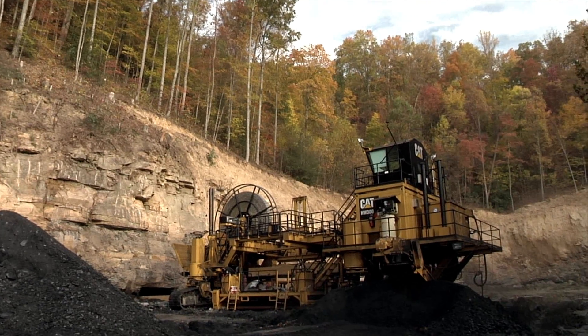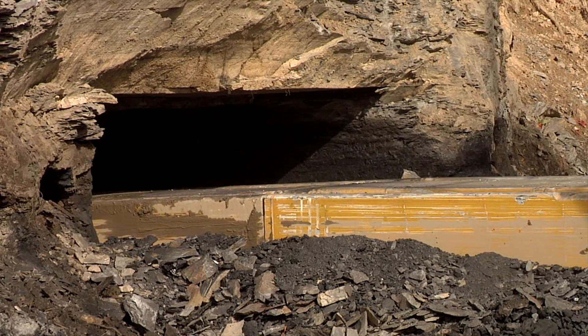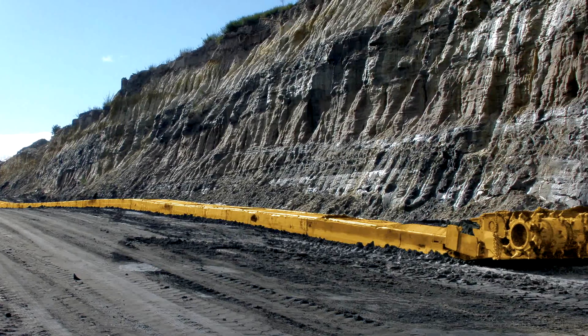Caterpillar Highwall Mining Systems will help you to produce coal as efficiently and as effectively as it is possible today. They are specialized to produce at high recovery, low cost, at maximum safety. Without ever going underground, you will reach where other miners can't.